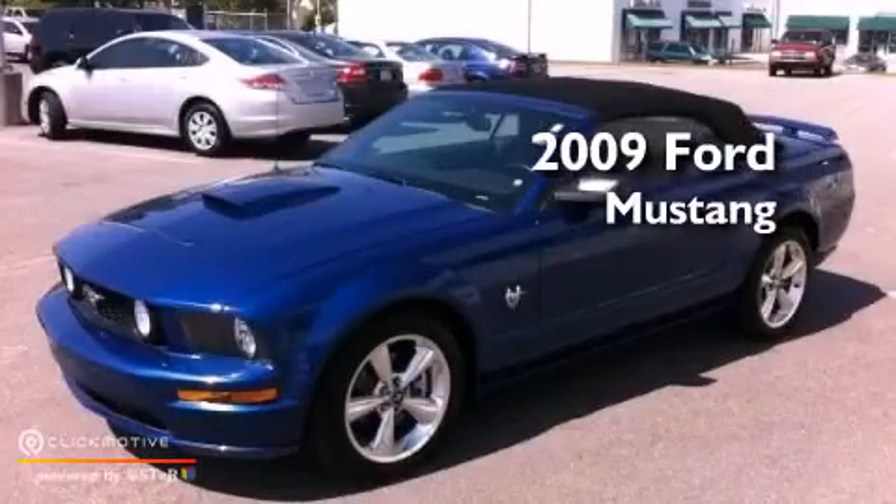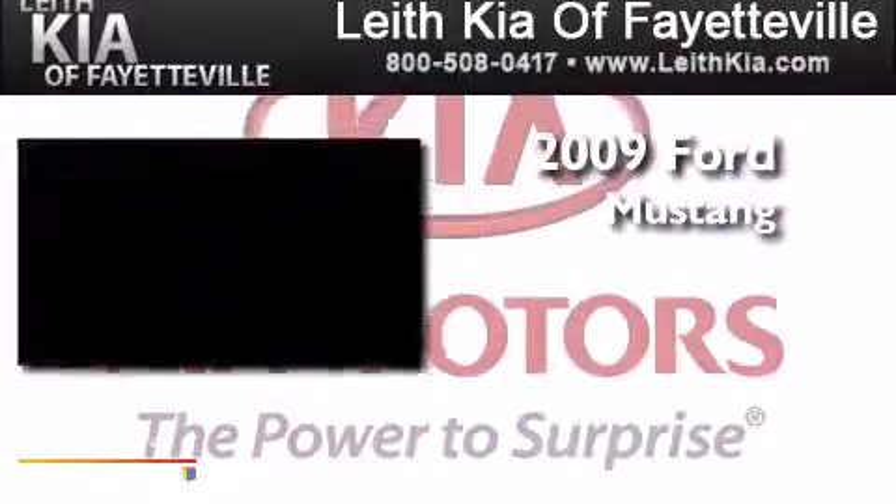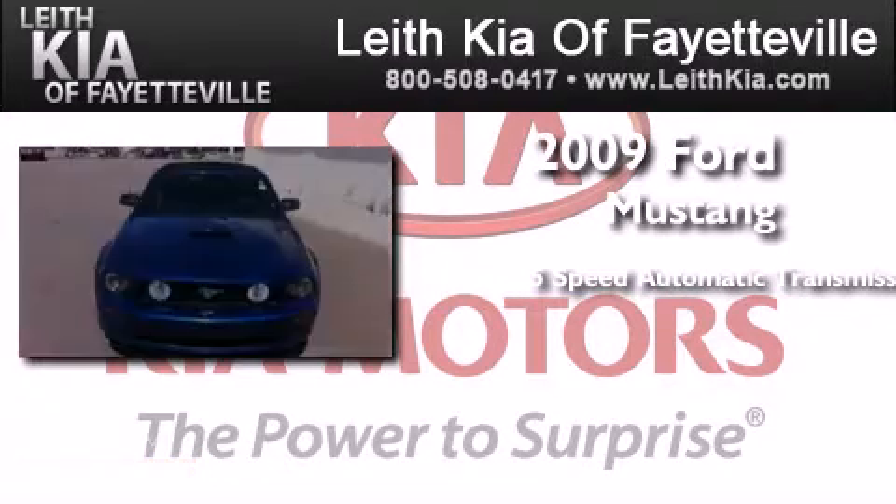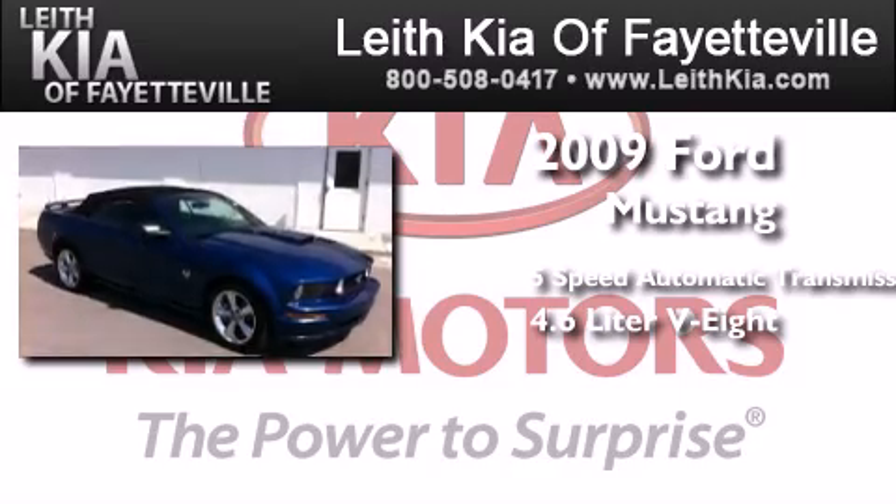This is a 2009 Ford Mustang. This car has a 5-speed automatic transmission and a 4.6-liter V8.